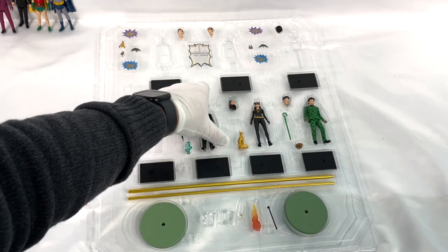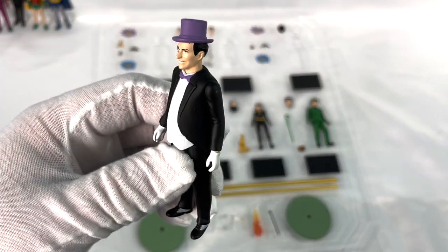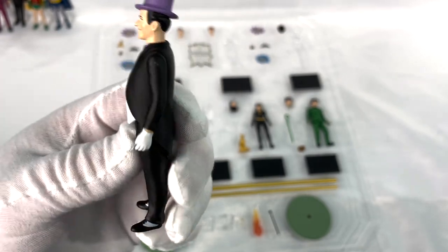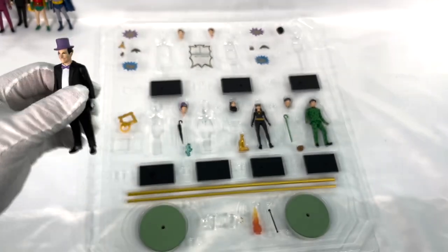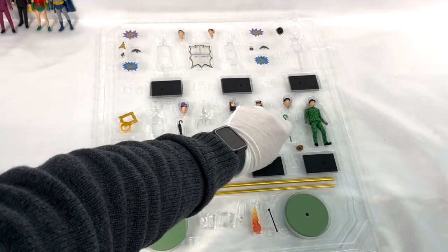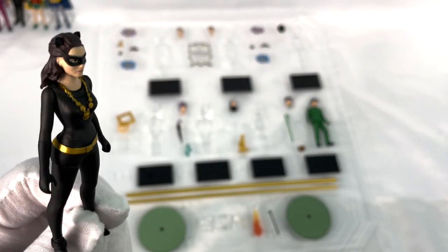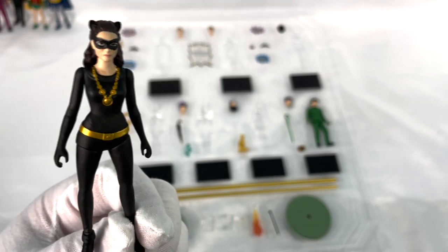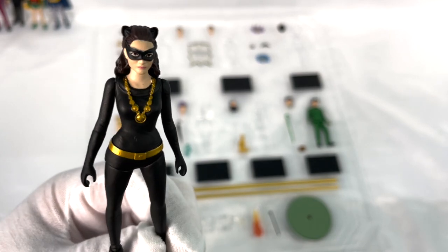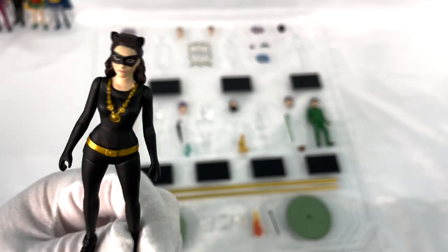Now, Burgess Meredith, who played the Penguin. Yes, this is just so delightful — here's a wonderful artifact of joy for a wonderful artifact of joy that the television series in 1966 was. There's Catwoman. Now, of course, three different actresses portrayed Catwoman in the 1966 series: Lee Meriwether, Julie Newmar, and Eartha Kitt. Yes, just terrifically rendered.